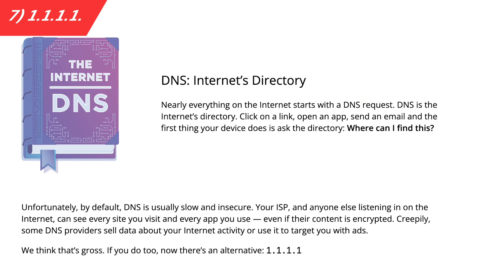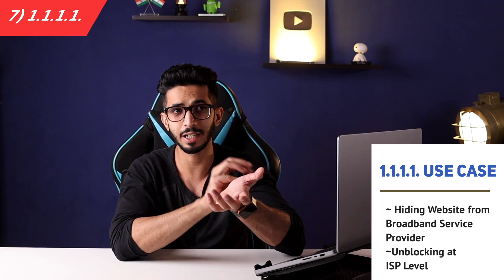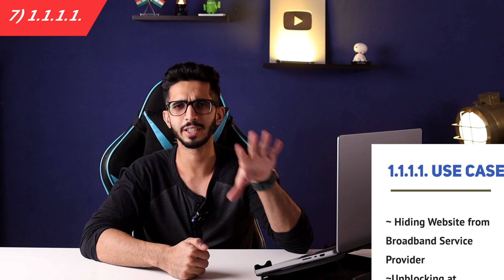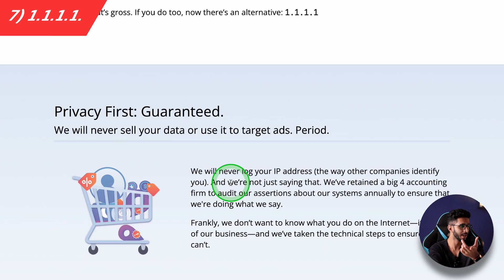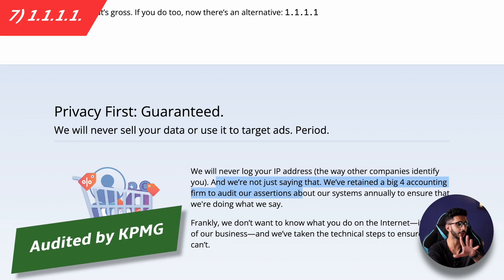With DNS, you don't need to change your IP. It works with your existing broadband connection. If you want to hide which websites you visit from your broadband provider, or if something is blocked at the ISP level and you want to unblock it, you can use this. Cloudflare's 1.1.1.1 is one of the fastest DNS services out there — even faster than Google's DNS. There are no logs here, which is a big plus, and it is audited as well.